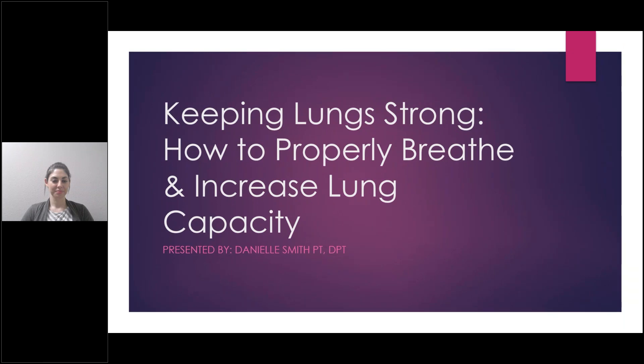Hi everyone, thanks for joining us today. Another in our series of free webinars presented by our physical therapist. Today we have Danielle Danny Smith presenting a webinar about keeping your lungs strong and healthy. I'm going to give you a little intro regarding Danny's background and then we'll turn it over to her and let her get going.